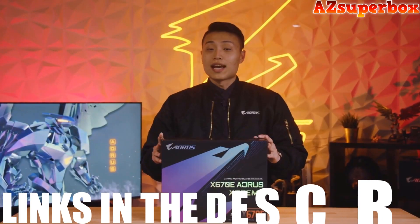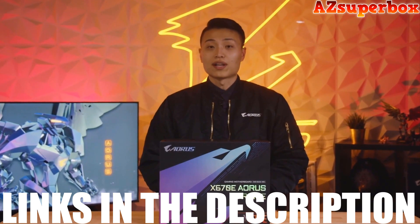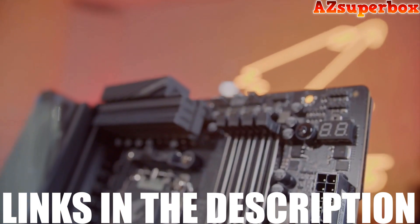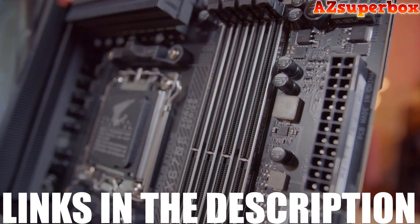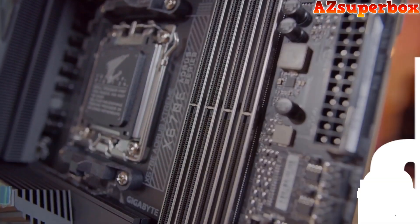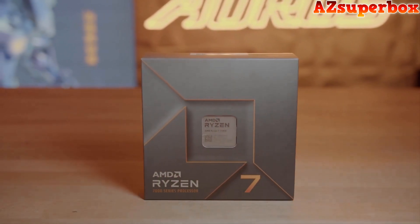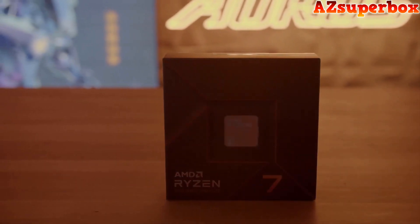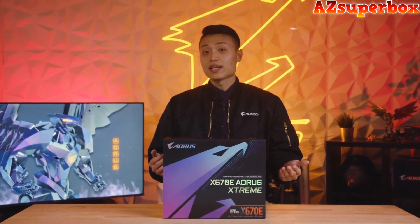For more detailed information about the top 5 best motherboards for Ryzen 9 7950X that we discuss, please check the links in the description below this video. You'll find pricing and additional details about each motherboard. If you seek a more comprehensive analysis and comparison, be sure to visit our website, azsuperbox.com. Our website offers comprehensive reviews and valuable insights to assist you in selecting the ideal motherboard for your Ryzen 9 7950X build.